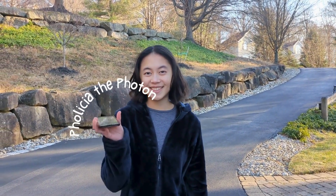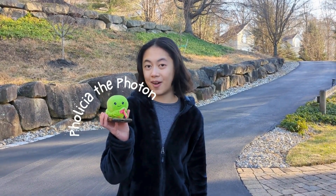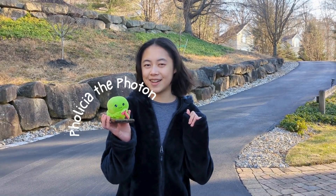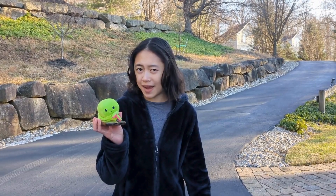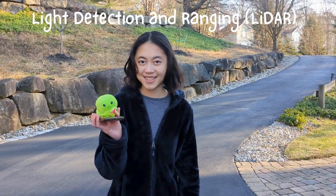This is Felicia the Photon. She's a tiny but mighty particle of light used in the lasers that help map our Earth, including you in your backyard. Today, she's not trying to spy on us, but to help us understand how LIDAR, or light detection and ranging, works.